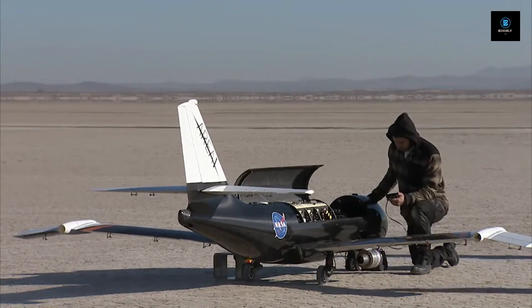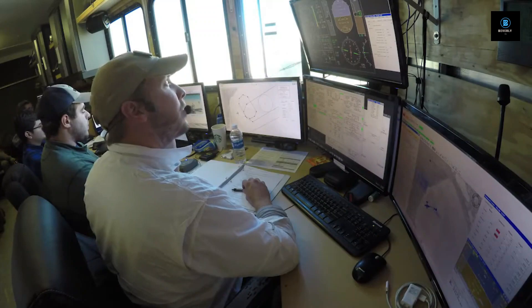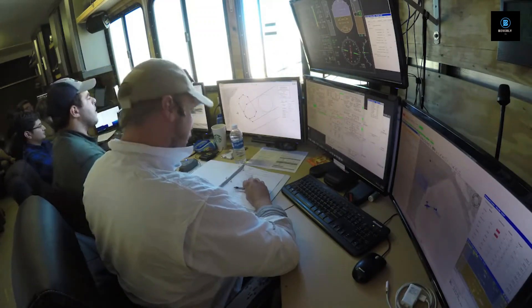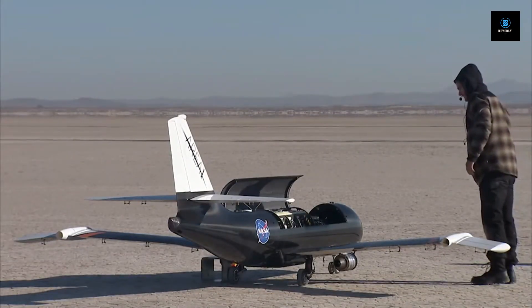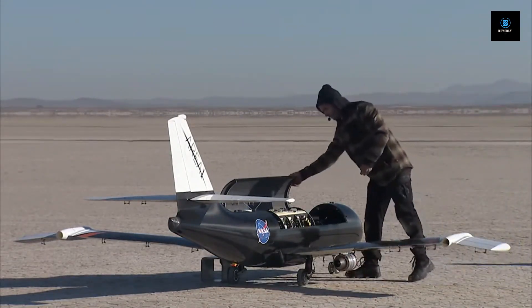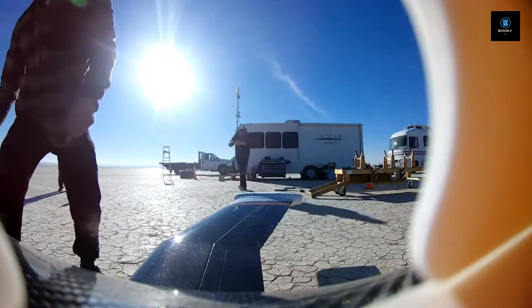SAW is a joint effort between Armstrong, NASA's Glenn Research Center in Cleveland, Langley Research Center in Virginia, Boeing Research and Technology in St. Louis and Seattle, and Area-I, Inc., in Kennesaw, Georgia. This may produce multiple flight benefits to aircraft in the future, both subsonic and supersonic.